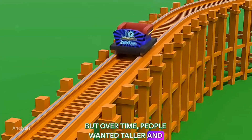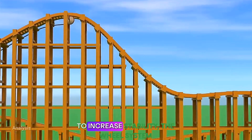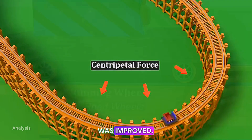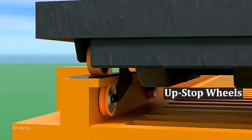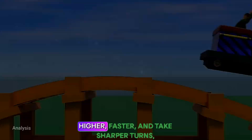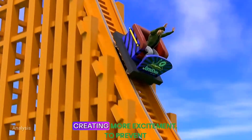But over time, people wanted taller and faster roller coasters. To increase stability, the wheel system was improved. Up-stop wheels and guide wheels were added to prevent derailment. This allowed roller coasters to go higher, faster, and take sharper turns, creating more excitement.